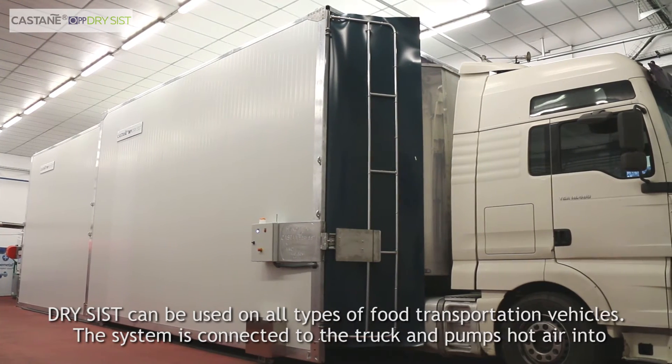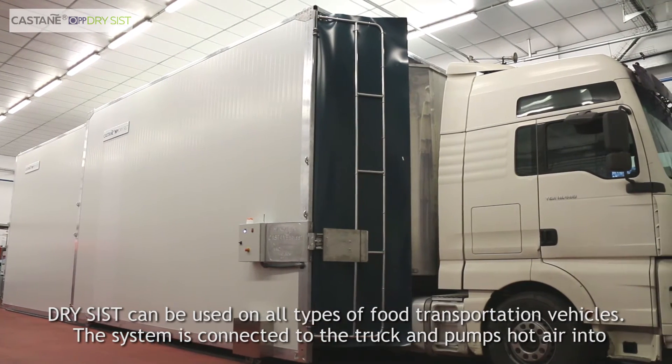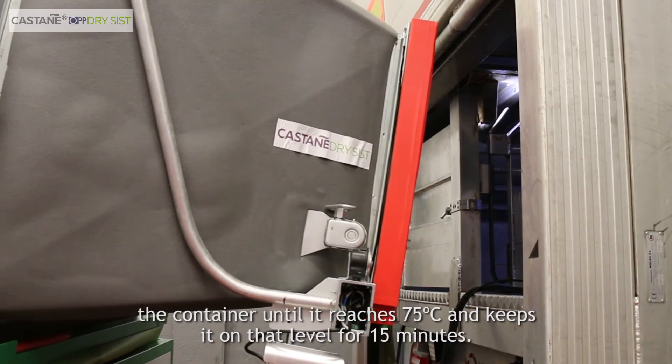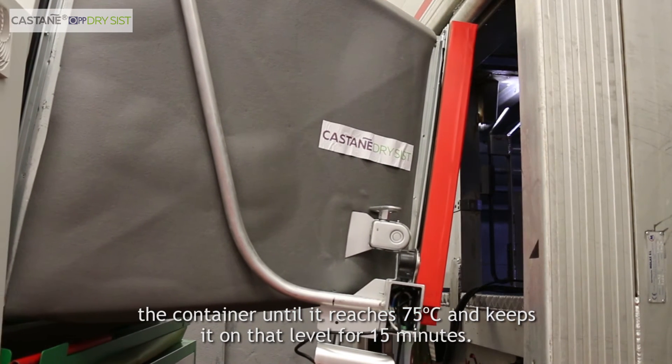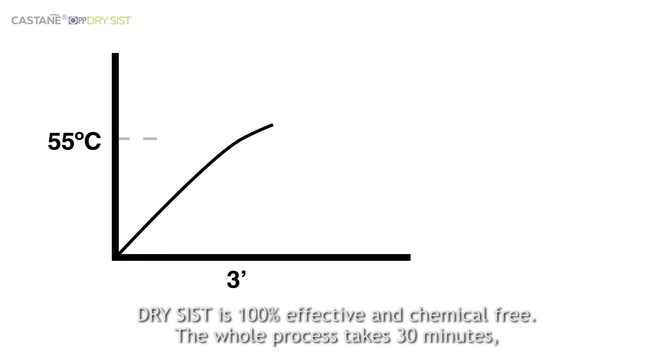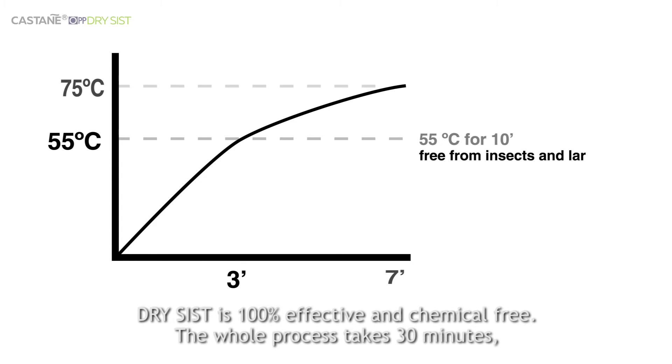DrySyst can be used on all types of food transportation vehicles. The system is connected to the truck and pumps hot air into the container until it reaches 75 degrees, and keeps it at that level for 15 minutes. DrySyst is 100% effective and chemical free.